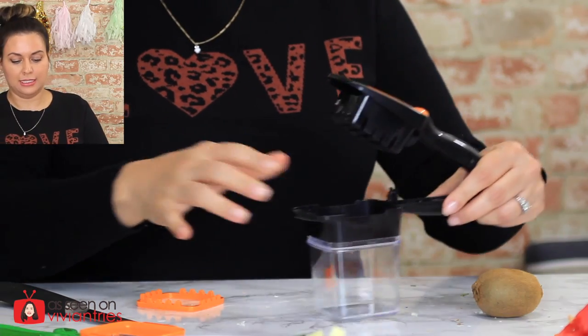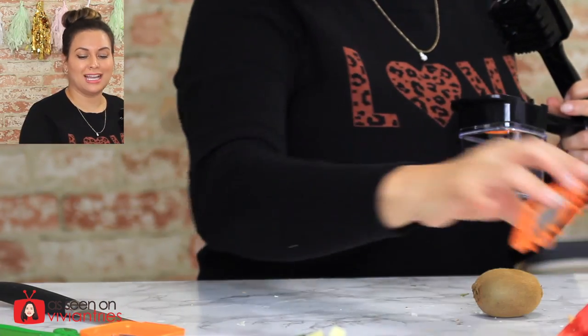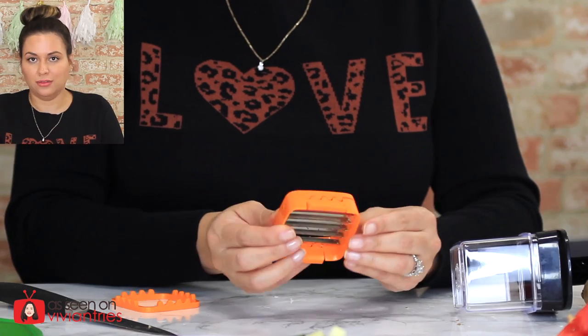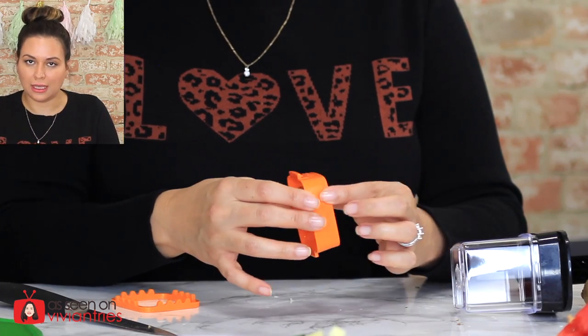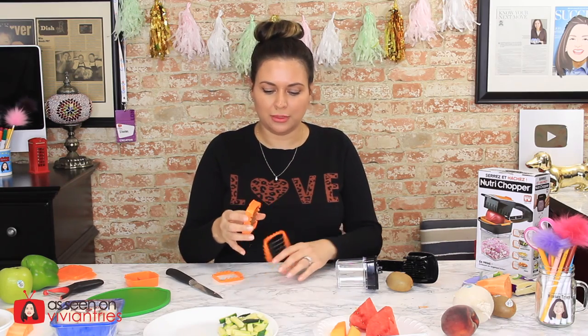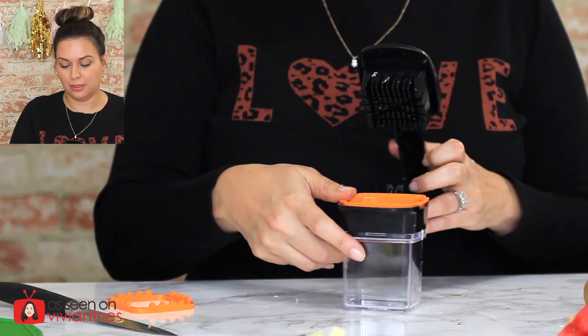Let's try attaching the dollar store container. The Dollar Tree one won't clip on, but it'll catch — it works as a catcher. Now I have the thick slicer attached for sweet potato chips. They get stuck and it's too much work. Let's try attaching the original little cup. It does look cute, but not for the price.